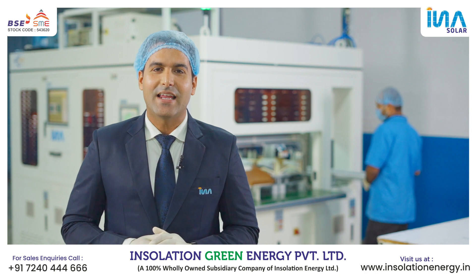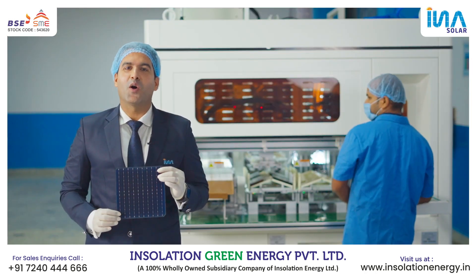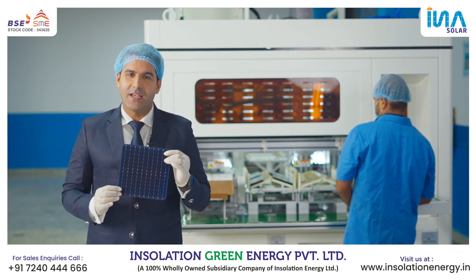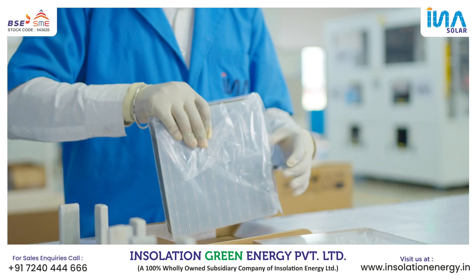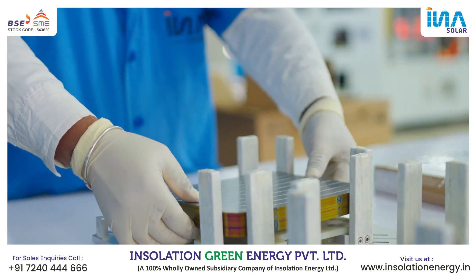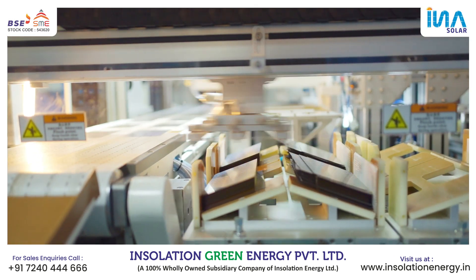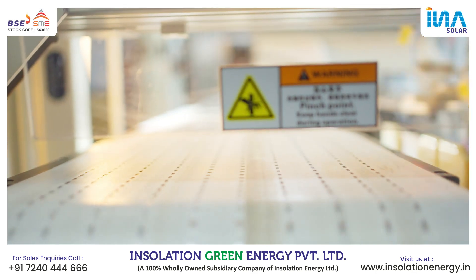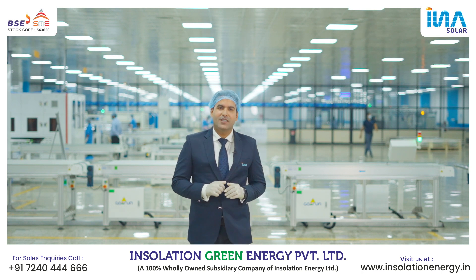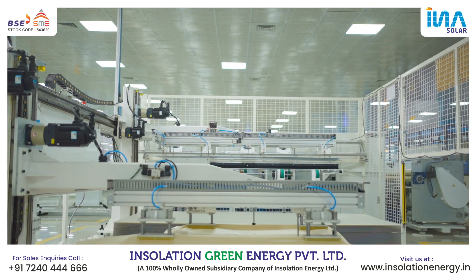Hello, my name is Saurabh and today I am going to give you an overview of the manufacturing process of INA Solar modules. In cell cutting, the production operator on the shop floor aesthetically checks the solar cells based on the authorized checkpoint. After this, the production process is majorly divided into different stages.